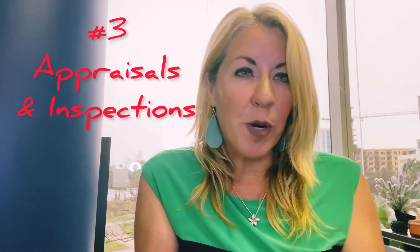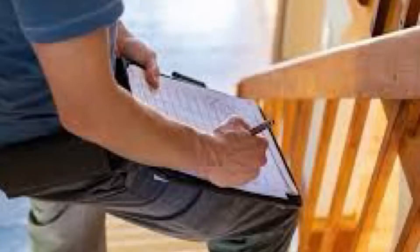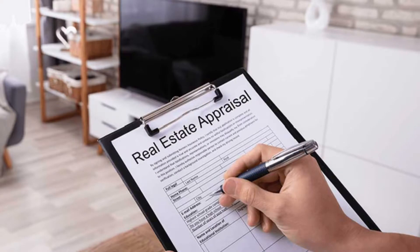Number three: in-house appraisals and inspections. Most wholesalers do not go out of their way to provide an appraisal and inspection, but some do. So try to use wholesalers that are able to provide this for you and give you a better understanding of the return on investment.